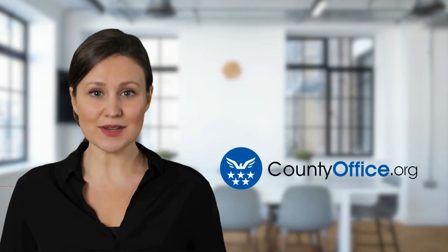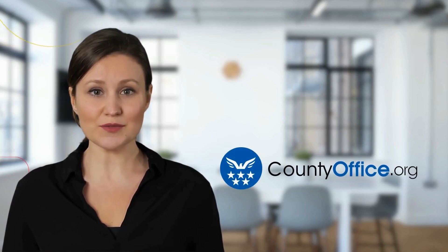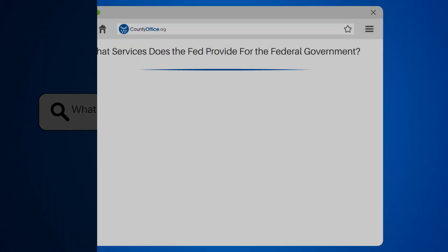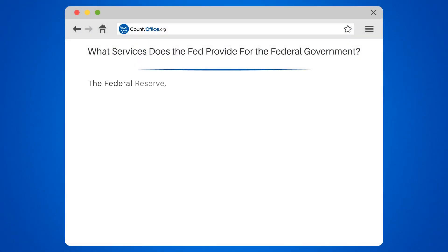Welcome to County Office, your complete guide to local government services and public records. Let's start learning. What services does the Fed provide for the federal government?